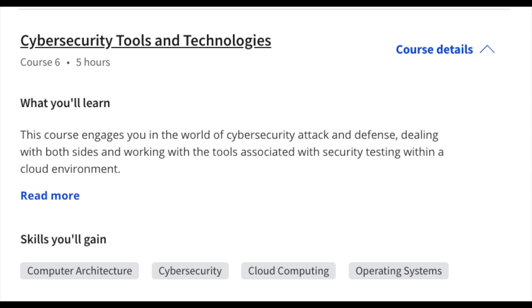Course number six covers cybersecurity tools and technologies, including system testing, how to create a penetration test plan, and executing penetration testing on a cloud platform. If you're interested in red teaming or offensive security roles — even if you're starting out as a cybersecurity analyst — you may very well get some experience in offensive security, so I think this is a great addition to the course.